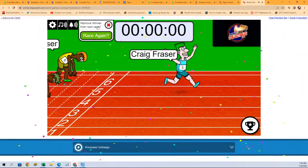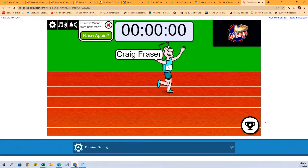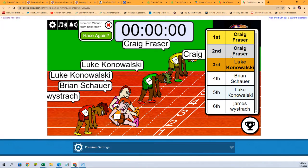All right, we know Craig F. with the first spot. Let's check and see. Craig F., you've got first and second, and Luke K., you've got third. Congratulations, guys. We will see you in the break, and thank you all.